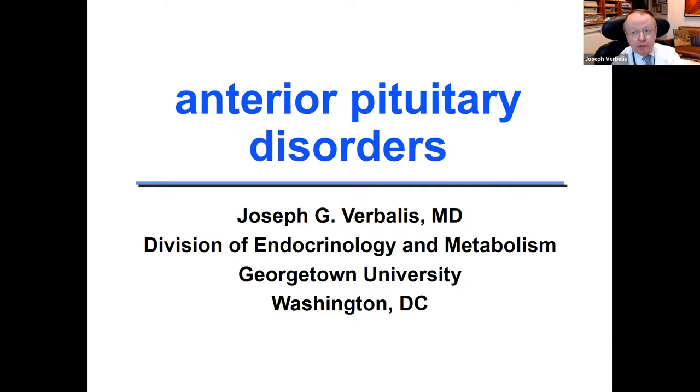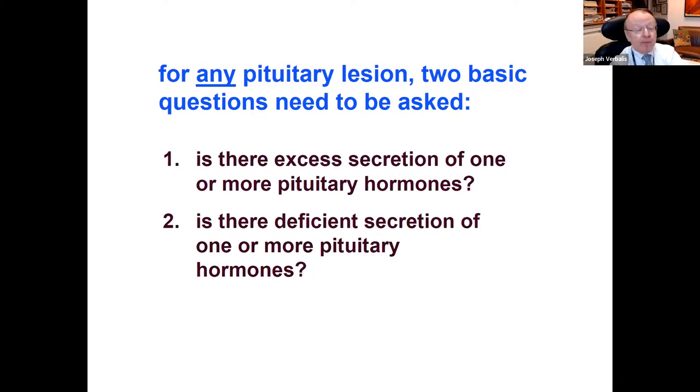I have two goals for the resident noon lecture today. One is to review with you the diagnosis and treatment of some selected anterior pituitary disorders. But the second is to show you why endocrinology is so much fun and really enjoyable, so that you ought to consider it.